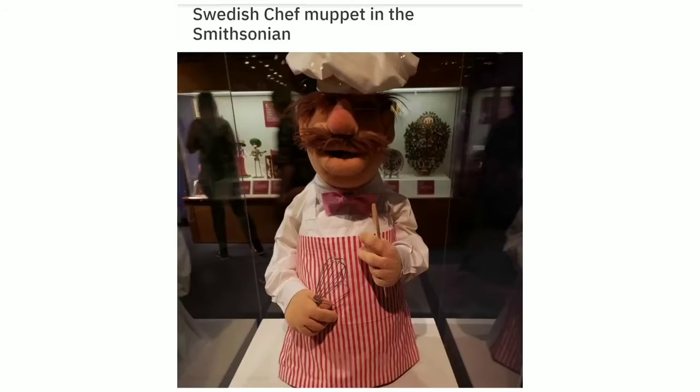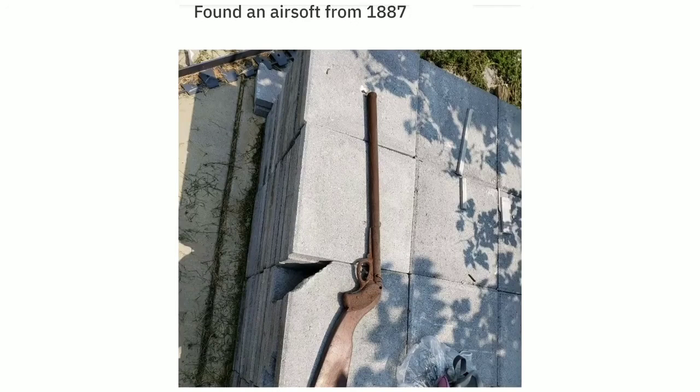Swedish Chef Muppet in the Smithsonian. Found an Airsoft from 1887 while tearing down my old walls.